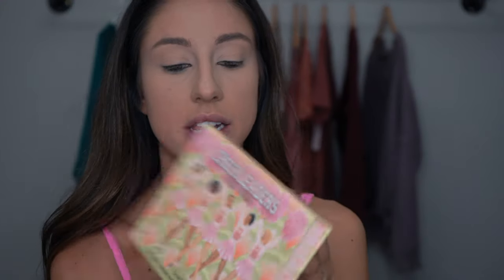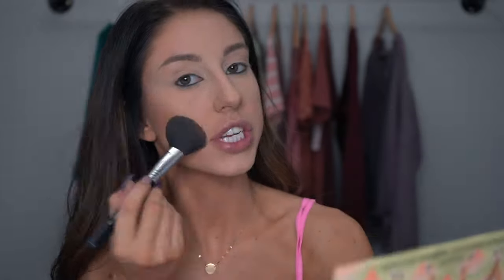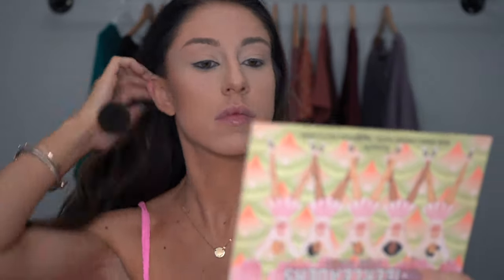Now I'm going to take the Benefit Pink Squad Cheek Leaders Palette. This has a highlighter, some blushes, and my favorite Hoola Bronzer inside of it. I love to pack this when I travel because it has everything in one palette. I'm just taking my Hoola Bronzer and starting to bronze my cheeks. The bronzer is already starting to match my self-tanner. With your bronzer you always want to go in like a three shape — your forehead, into your cheek, underneath your cheekbone, and then your jawline. These are all the areas that the sun naturally hits your skin.